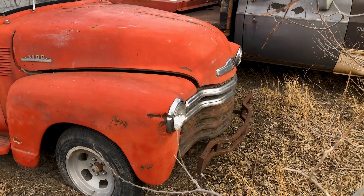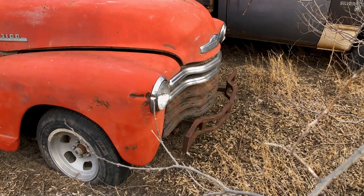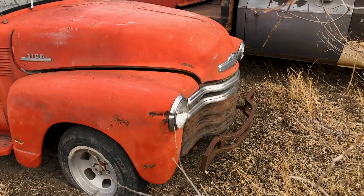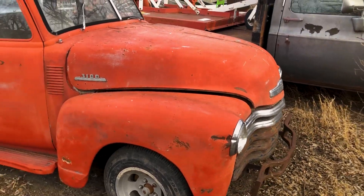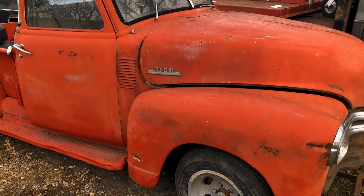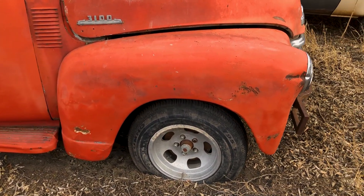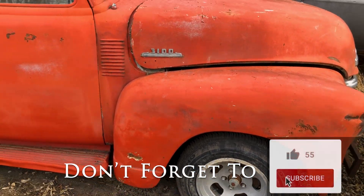I'm going to do a quick walk around to show you this pickup up close so you can take a good look at it. As you can see, it has a homemade heavy-duty front bumper. Some of the bright work is missing, but overall a lot of the chrome and stainless trim is still there. It does have aftermarket wheels, the original drum brakes, and the original suspension on the front.